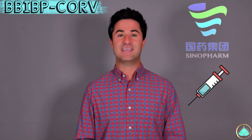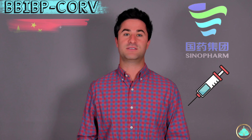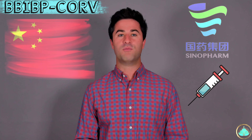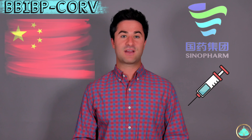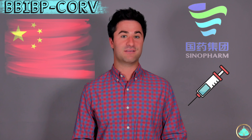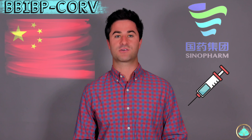The Sinopharm vaccine is one of two vaccines developed by China, the other one being the Sinovac vaccine. If you want to know more information about the Sinovac or the CoronaVac vaccine, I'll put a link to that video at the end of this video as well as in the description below.